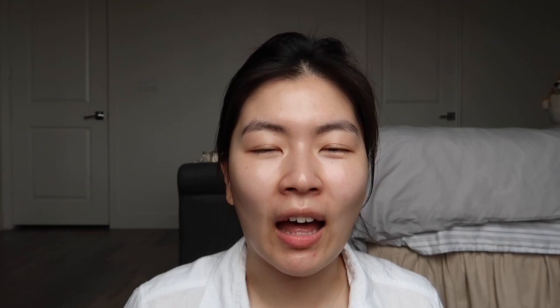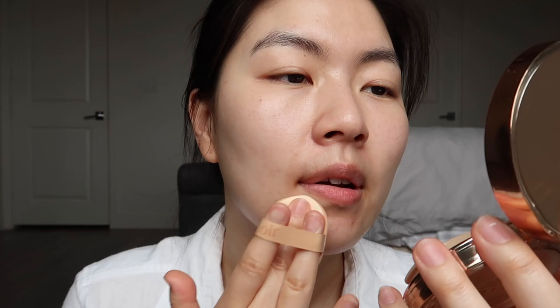To cover the redness around my nose, darkness around my eyes, and to even out my skin tone, I'm going to use a cushion foundation — the Espore Pro Taylor V Glow Cushion. I'm just gonna lightly apply it on the areas that need it. This cushion foundation is very very glowy, so I really love using it when I want to achieve that healthy glow look. Let's start covering the nose area first.